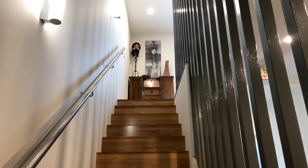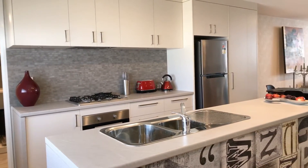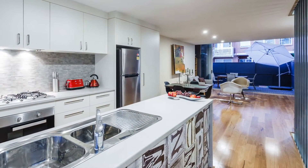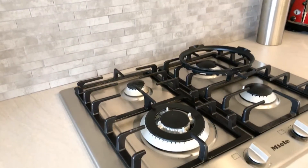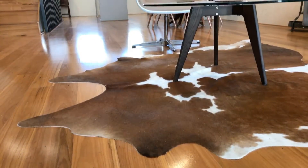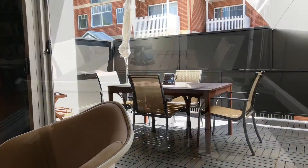Leaving behind the polished concrete floors of the ground floor, we move to the main living area and kitchen. One of the great things about living in the inner city is that you're always out and about — restaurants, cafes, bars — but when you're at home, I imagine you also want to do some entertaining. Check out this huge deck that opens up completely onto your main living area.